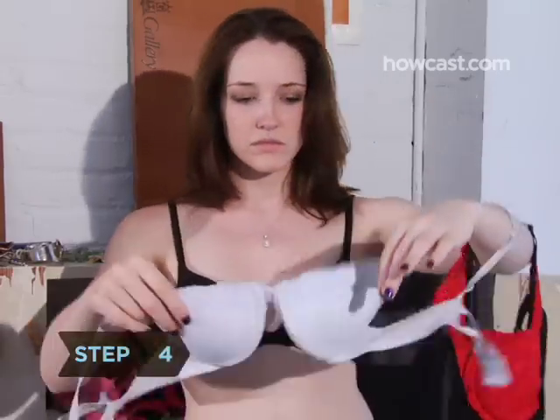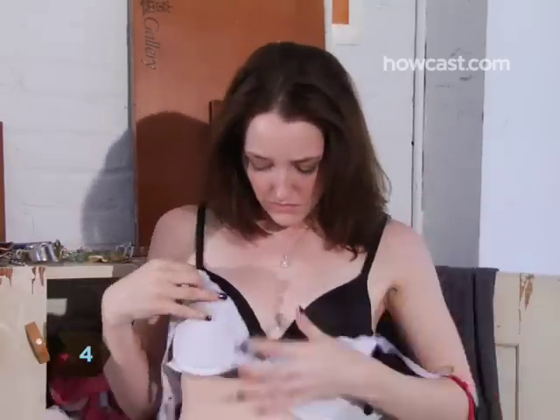Step 4. Pick a bra that will boost your cleavage, like a gel, padded, or push-up bra, or just one that fastens in the front. But don't go overboard — keep it believable.